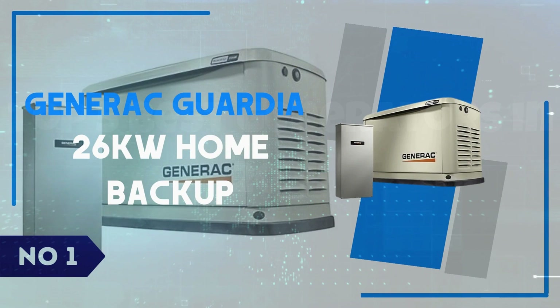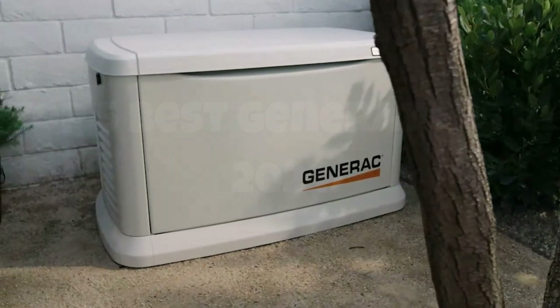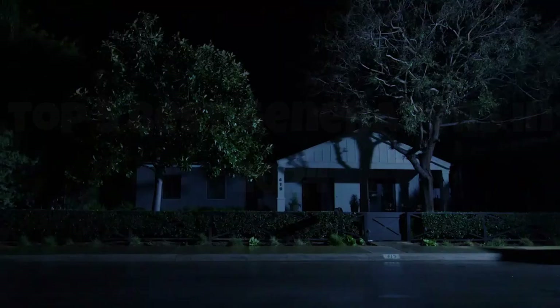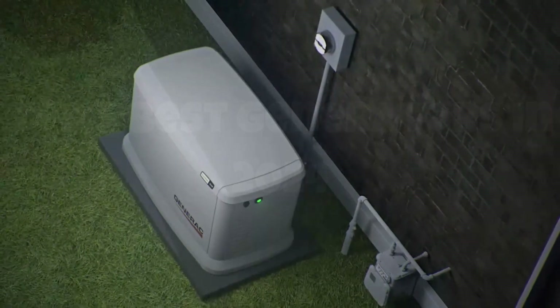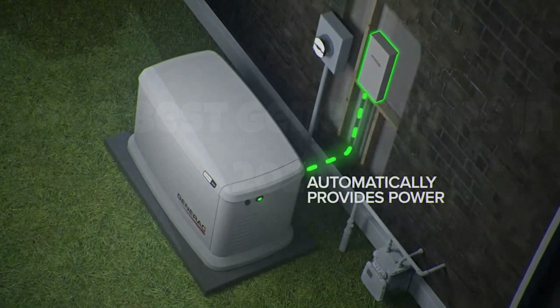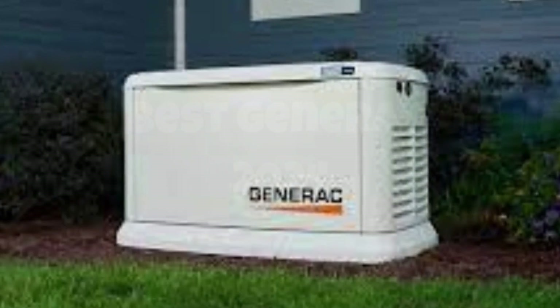Number 1: Generac Guardian 26KW Home Backup Generator. I'm thrilled to bring you an in-depth review of the Generac Guardian 26KW Home Backup Generator, a powerhouse designed to keep your home running smoothly during power outages. This generator stands out with its robust 26KW capacity, capable of handling the energy needs of large homes with multiple high-demand appliances. One of the key highlights is its true power technology, ensuring less than 5% total harmonic distortion, providing clean and smooth operation for sensitive electronics and appliances.